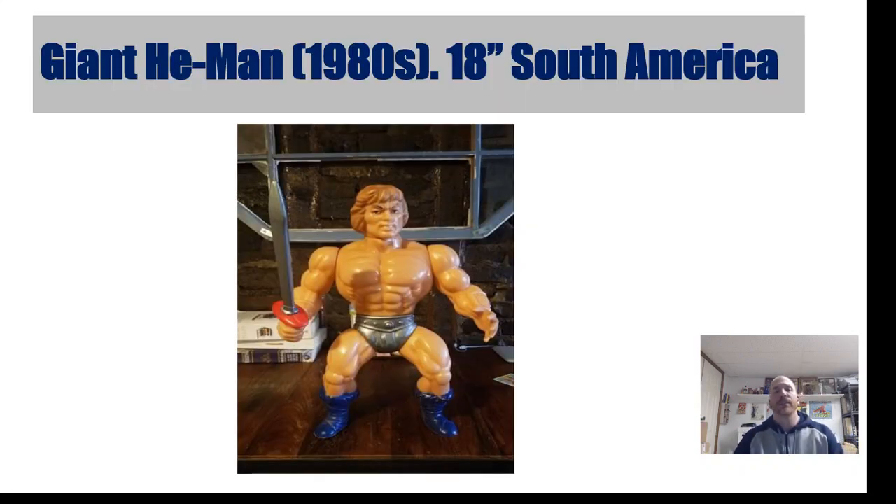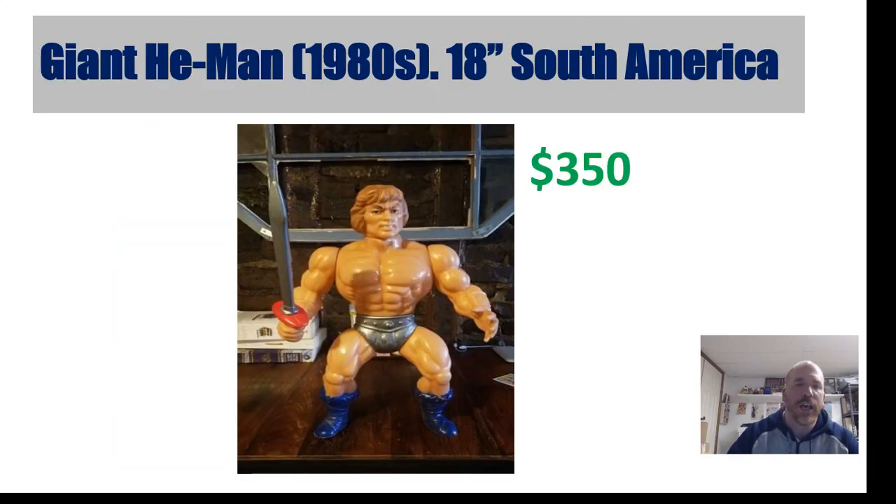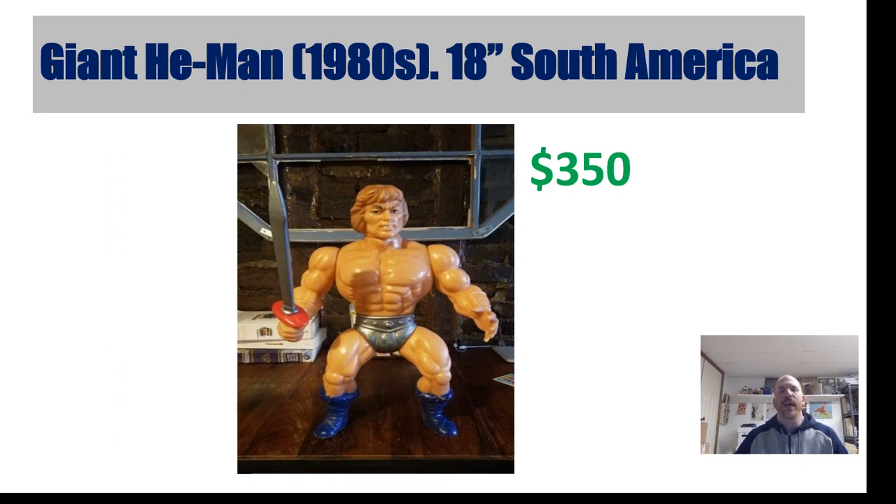He-Man was mostly made in the United States, but there was a bigger — 18-inch — He-Man figure made in South America, also referred to as Giant He-Man. If you ever find Giant He-Man, he is worth $350. It comes with a big sword and accessories, so that's a good one to look for.